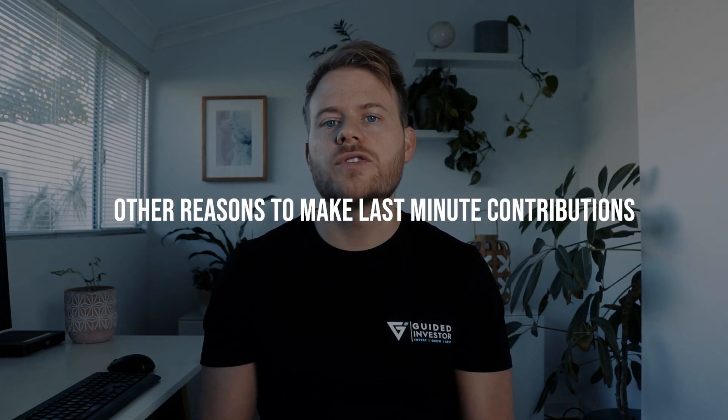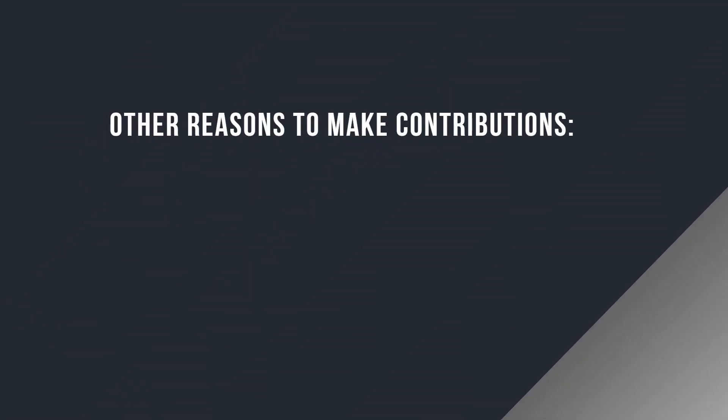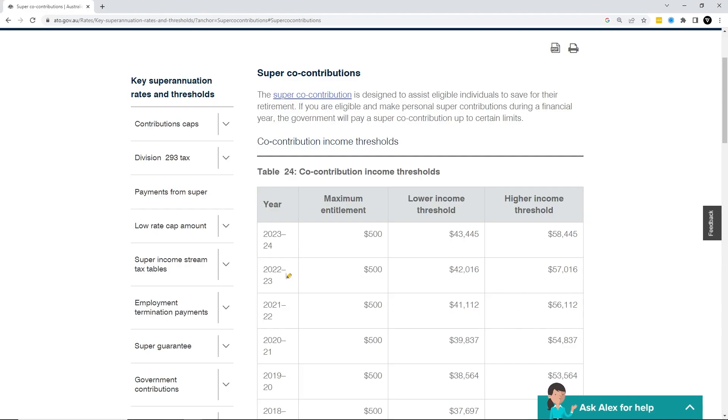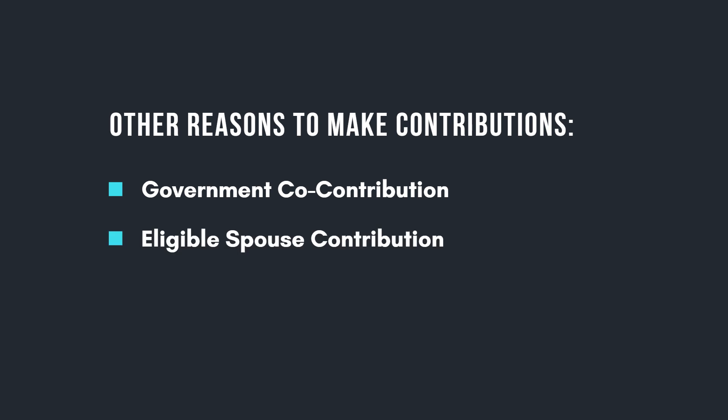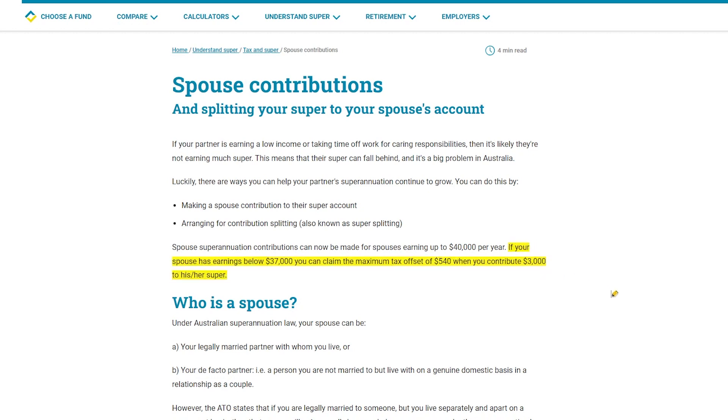There are other reasons you might want to do a last-minute contribution into your superannuation other than saving tax. The government co-contribution: if you earn less than $42,016 and you make a $1,000 non-concessional contribution into your super, you may be eligible for the $500 government co-contribution. If you earn between $42,016 and $57,016, you may receive a reduced co-contribution payment. The eligible spouse contribution: if your spouse earns less than $37,000 and you make an eligible spouse contribution of $3,000, you may be eligible for a $540 tax offset.